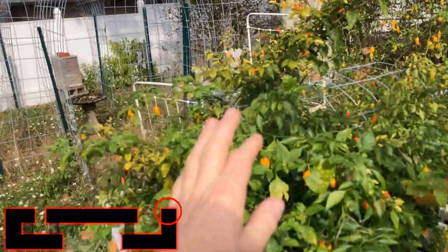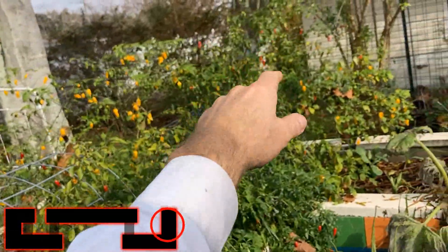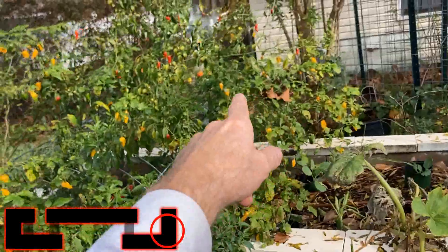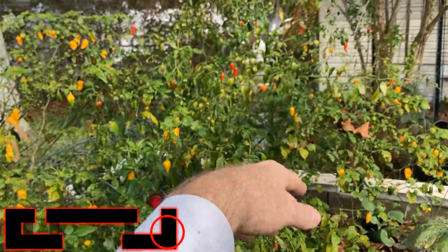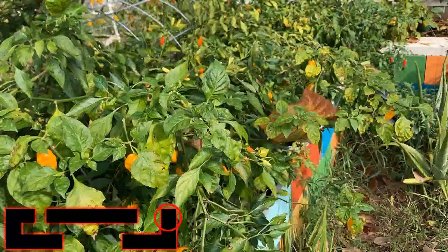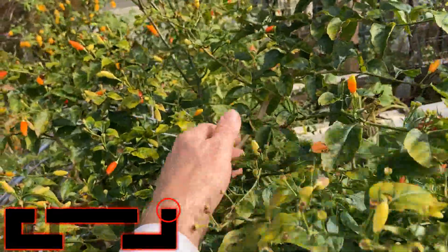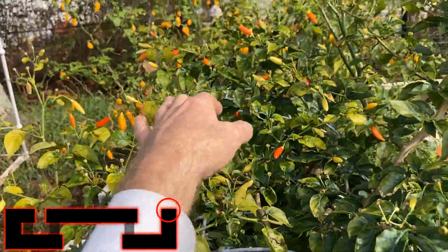Hot chilies all over — we have Tabasco, we have Fatale, we have Scotch Bonnets, we have more Fatale, we have Peri-Peri, we have even more Fatale. Under there we've got Habanero — those orange things over yonder. This has just been a tremendous, tremendous harvest this year — dozens of pounds of peppers out of this thing. This Tabasco — I have harvested so many off this Tabasco and yet there's so many left. These Fatale — just tons and tons of Fatale through here, and it's all incorporated with Scotch Bonnet.